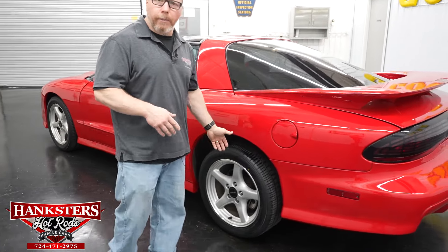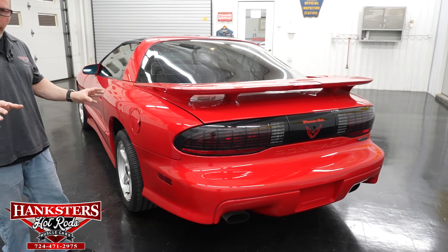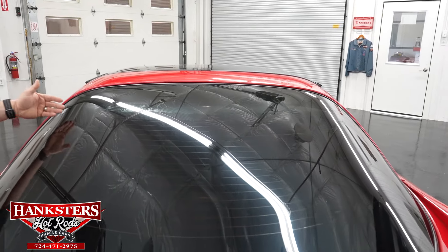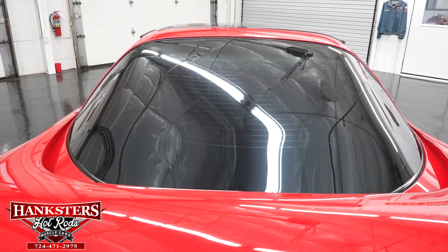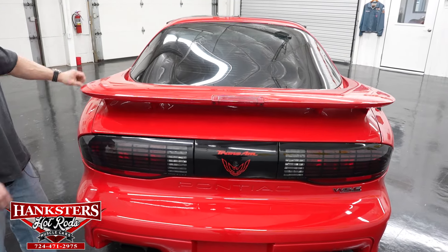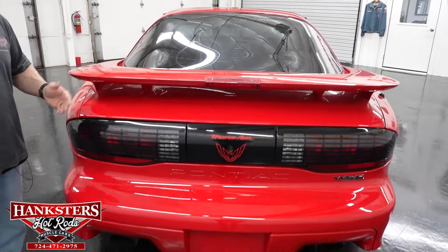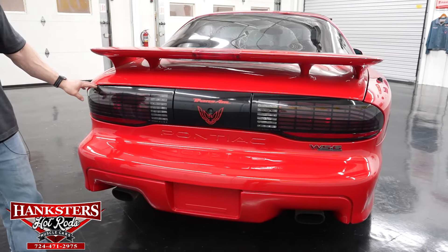Moving around to the rear — wheels, tires, and disc brakes on all four corners are all hooked up including the emergency brake. The gas fill door is in great shape. The large sloped rear window is tinted and has a rear defroster. The one-piece hatch spoiler with integrated third brake light fits well, and the tail light lenses are in great condition with no chips or cracks.